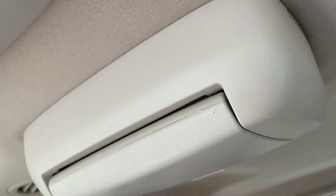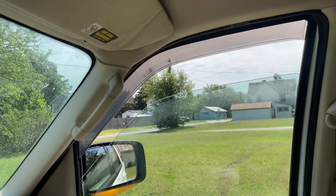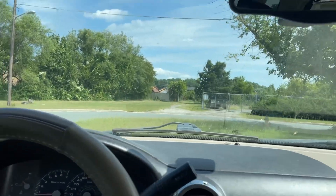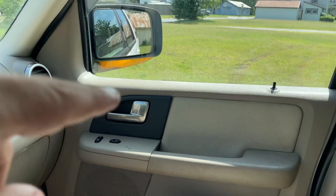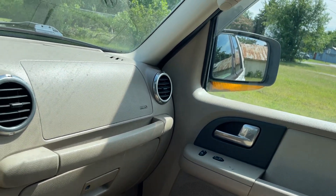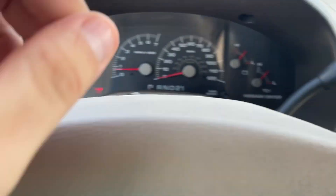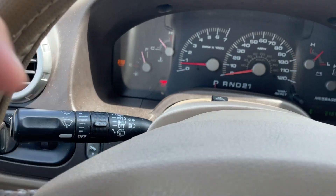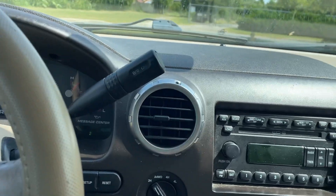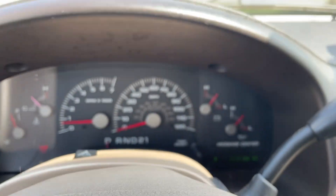AC up here for the rear as well. All the windows work — fronts and backs. I did notice when I tried to get pictures of it: the passenger front door latch must be broken — it couldn't open from the interior or the exterior. There is a check engine light on. It's got 218,000 miles. Brake light is on obviously because the brakes don't work — assuming a fuse issue. I did test the four-wheel drive and the four-wheel drive light came on and it seems to work.